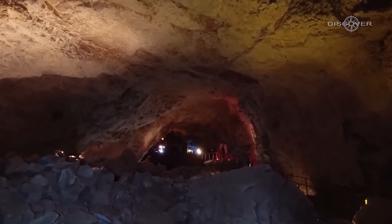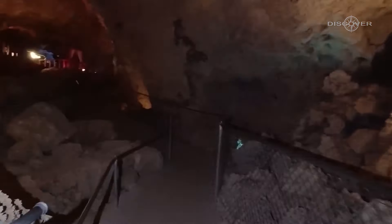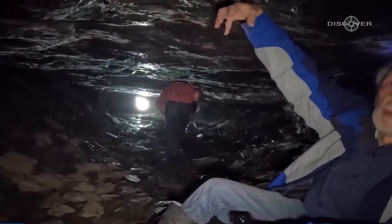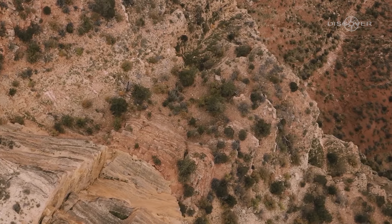Interestingly, this structure marks the lowest level of the final Egyptian tunnel city within the Grand Canyon. Archaeologists estimate that the Colorado River has eroded around 300 feet lower since the construction of this ancient marvel, highlighting the passage of time and the changing landscape.